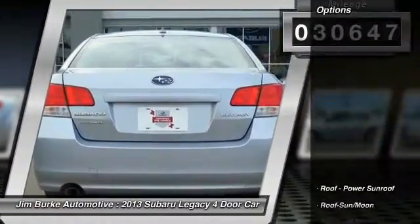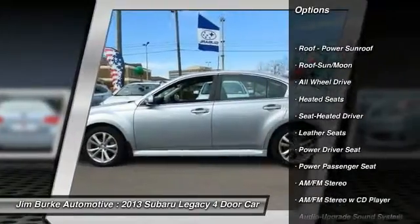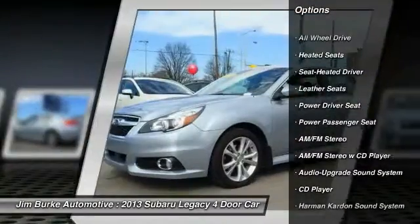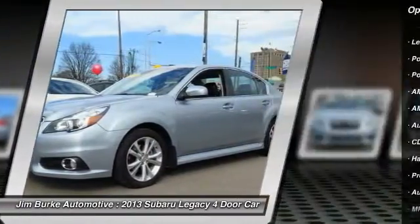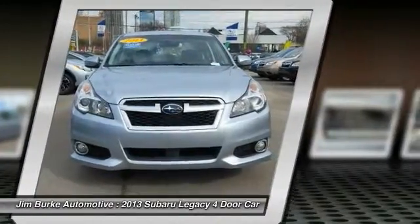Here are some of this vehicle's great options: power passenger seat, anti-lock braking system, traction control, Harman Kardon sound system, all-wheel drive, heated seats, moonroof, air conditioning, front power steering, and aluminum wheels.